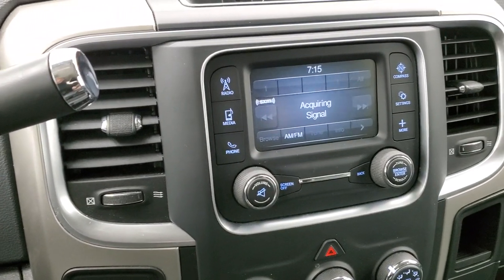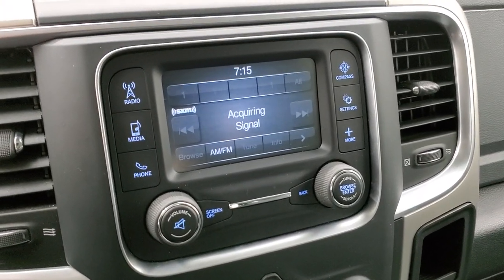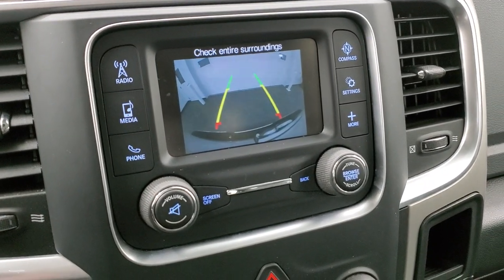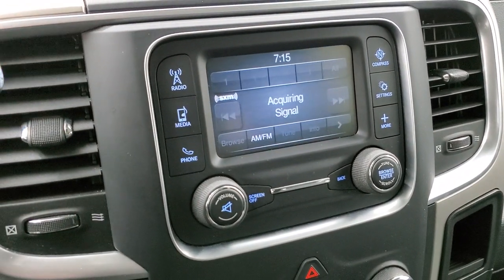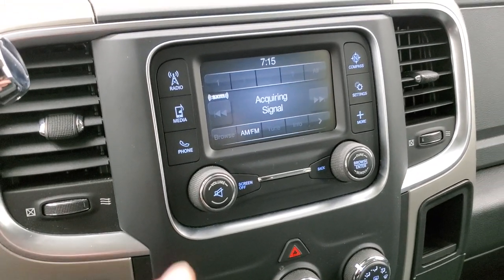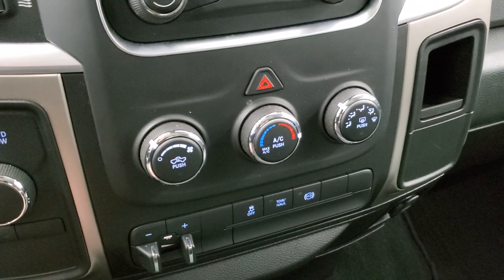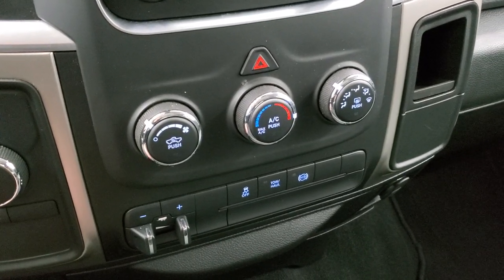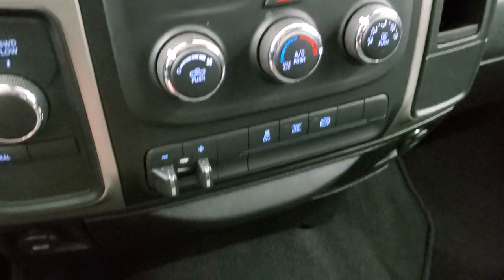It comes with a six-speed automatic transmission with optional tap shift. It has AM, FM, and Sirius XM radio capabilities. This is also where your backup camera shows up — I believe those are dynamic grid lines, meaning they turn as you turn the steering wheel. It has electronic four-wheel drive, a factory brake controller, stability control, tow haul mode, factory exhaust brake, and of course your climate control.